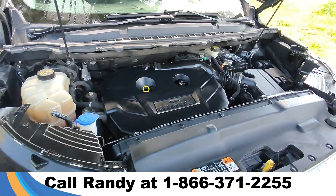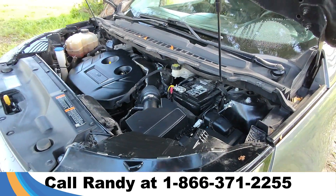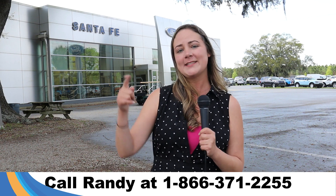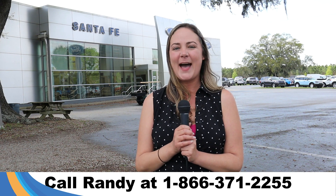Taking a look under the hood, this has a 2.0-liter engine with EcoBoost. For more information on this Ford Edge, you can always call us at the number below or look us up at santafe4.com. I'm Kat — thanks for watching!